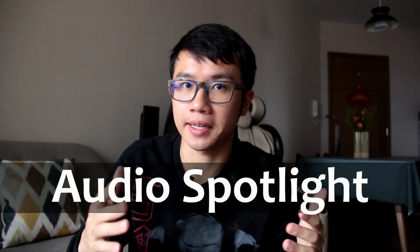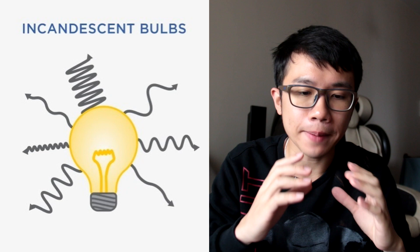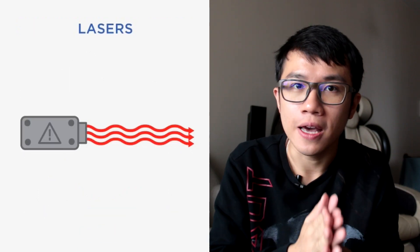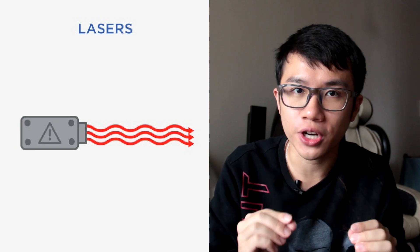So this technology is something called Audio Spotlight. It is basically a speaker, but unlike a light bulb that goes in all directions, it is more like a laser beam that focuses on a chosen direction or on targeted individuals.